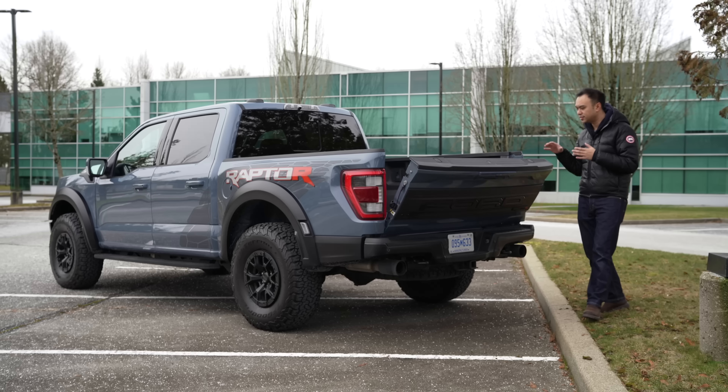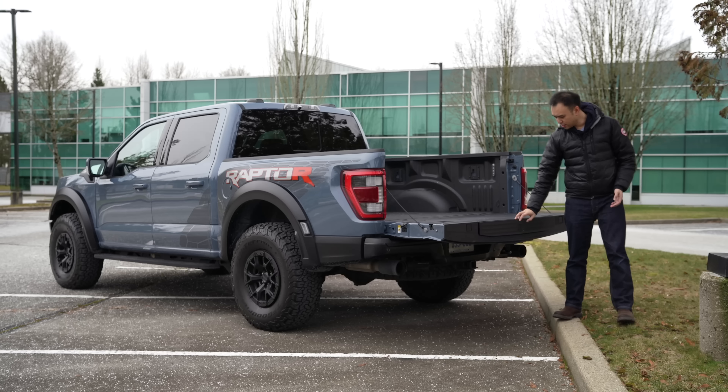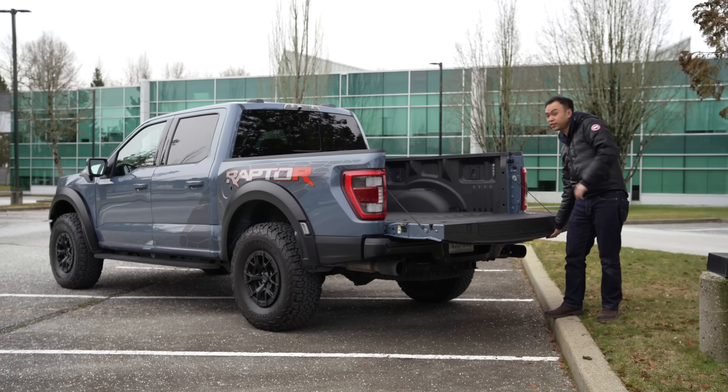The tailgate itself is damped, which is of course a very nice option. And you get the Ford Step to make getting in and out of the bed a lot easier. But let's check out that interior.